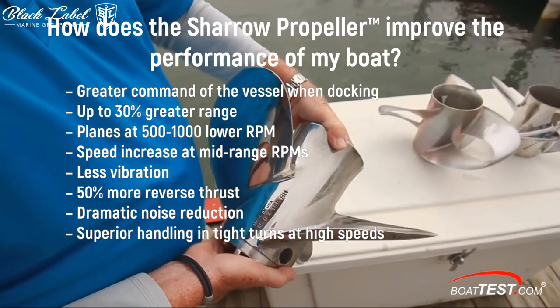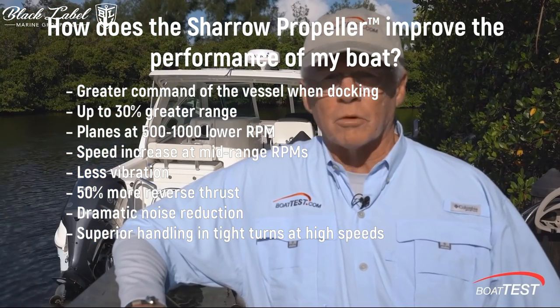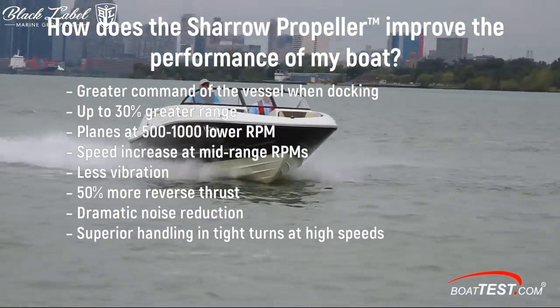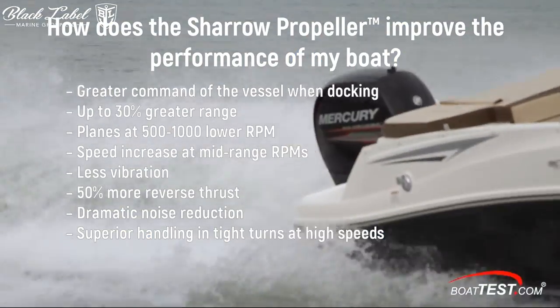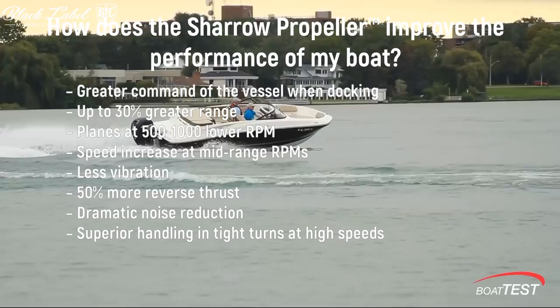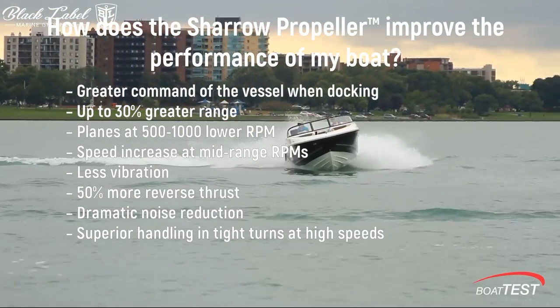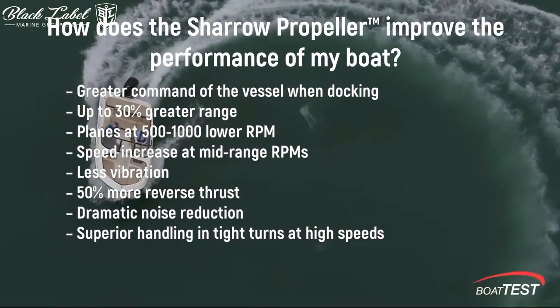The list of advantages includes more command when docking, up to 30% greater range, planes at 500 to 1,000 lower RPM, significant speed increase at mid-range RPMs, and much more. The Charo MX propeller also provides up to 50% more reverse thrust, dramatic noise reduction, and superior handling in tight turns at high speeds.